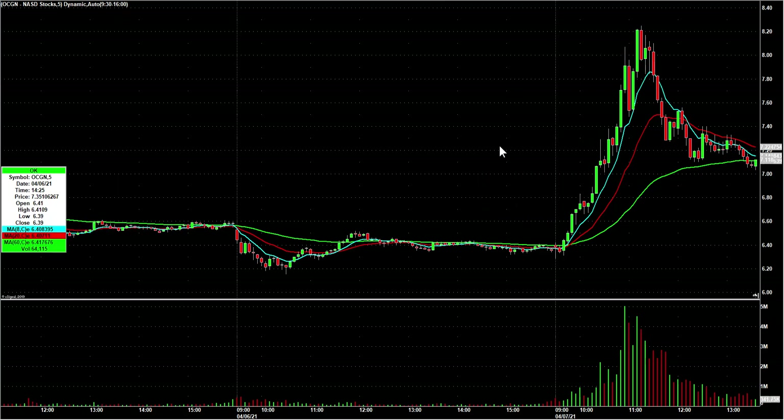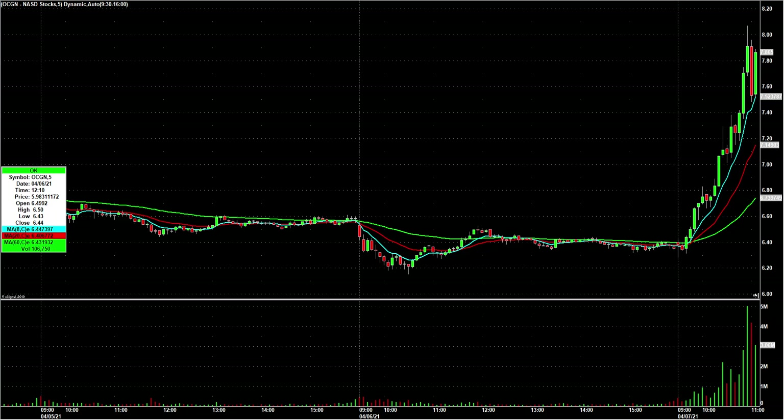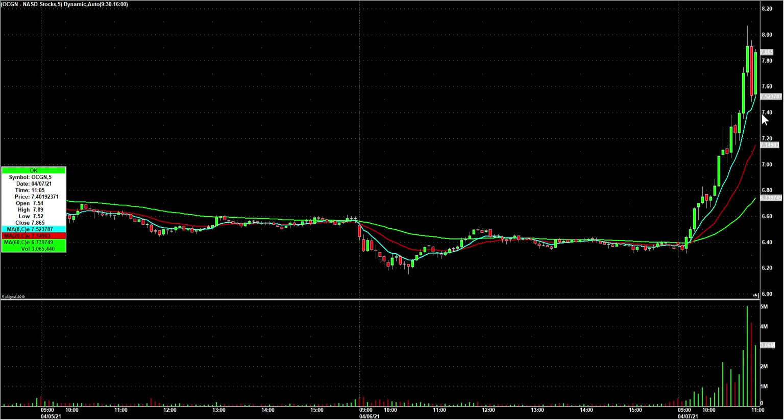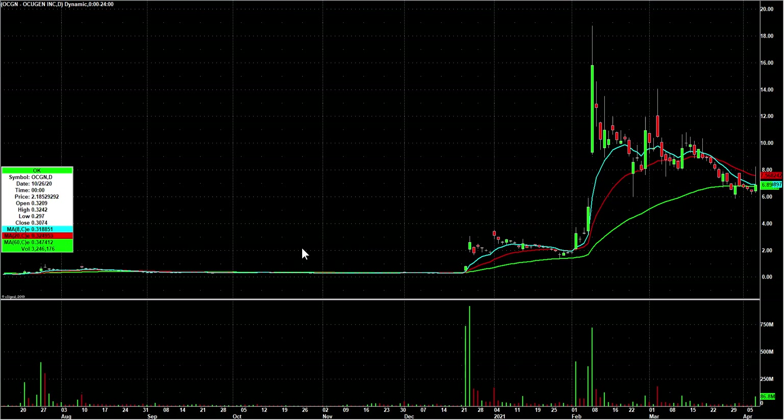OCGN — I gave one of my twos buy zone pullback ideas. I watched this whole run in OCGN and just couldn't find a way in. Then it finally started to come down, I put it on bounce watch and said twos buy zone near the half. I had a bid at 7.51 that got filled — briefly three cents underwater — then it went all the way back up to over 8.20. A neat little trade, and a whole bunch of people caught that one with me.